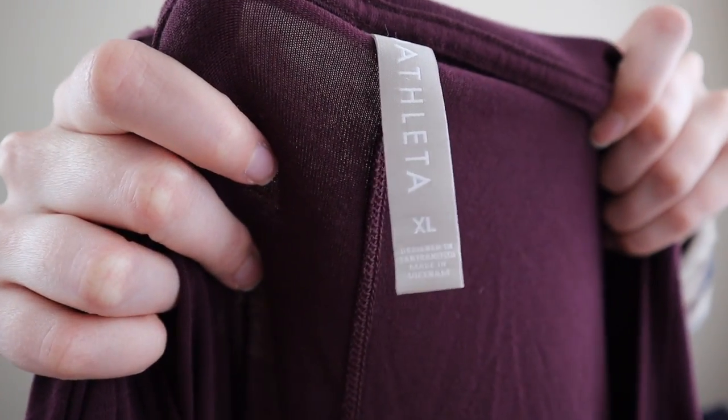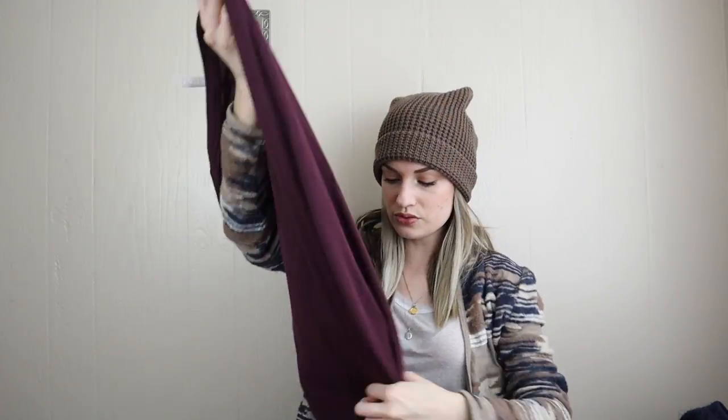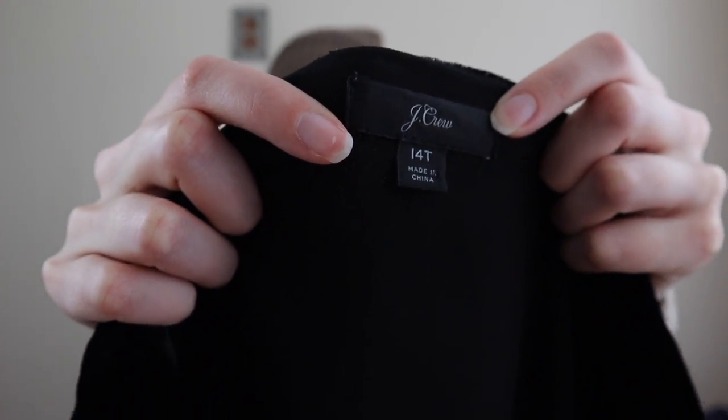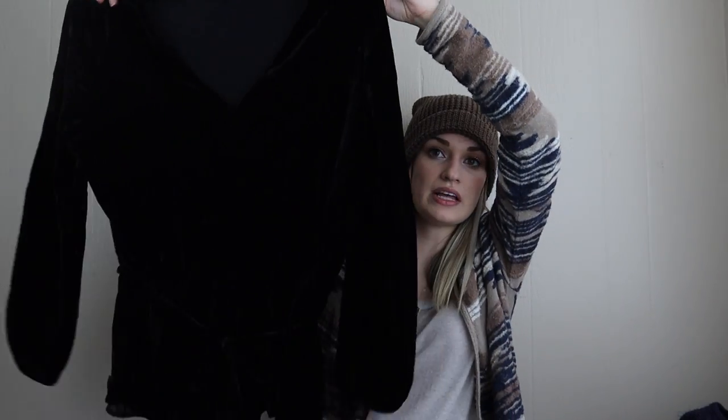Athleta, size extra large — I was so excited to find this mainly because it is their newer Athleta tag in a size extra large. It looks brand new and it's a modal blend: 67% modal, polyester, and spandex. So soft. Even basics from Athleta, if it's a newer tag or larger size, sell amazingly for me.